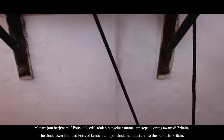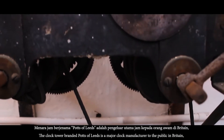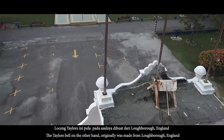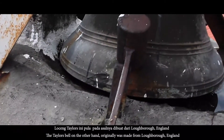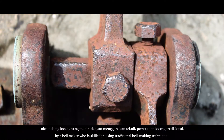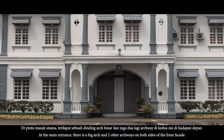Benara jam berjenama Ports of Leeds adalah pengeluar utama jam kepada orang awam di Britain yang berpangkalan di Leeds, Yorkshire, England. Loceng telus ini pula pada asalnya dibuat dari Lahbra, England oleh tukang loceng yang mahir dengan menggunakan teknik pembuatan loceng tradisional.